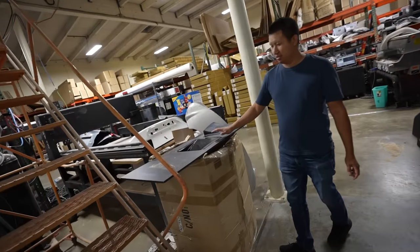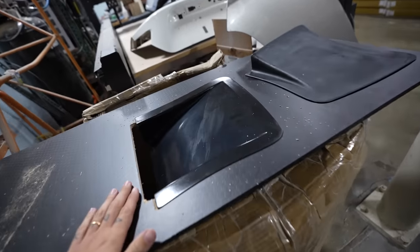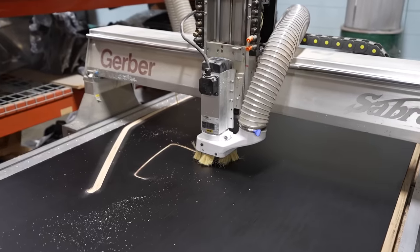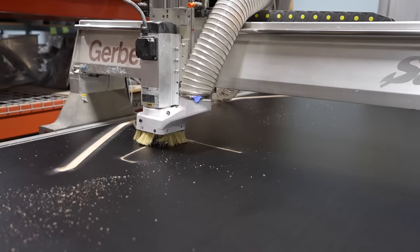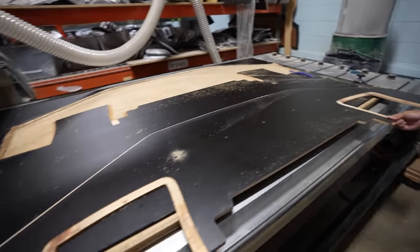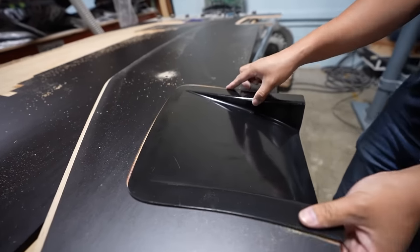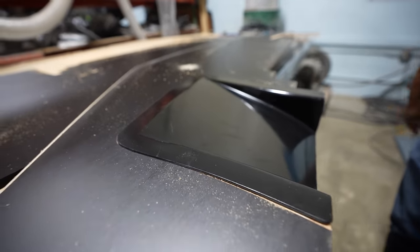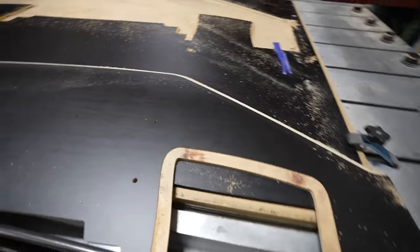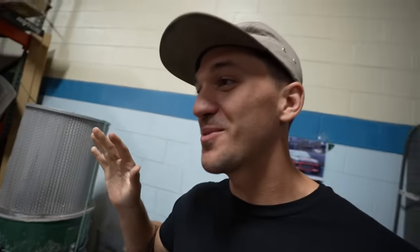We've got Tim in the truck — let's go get our new front splitter. This is where the magic happens. Folks, say hello to the new Battle Aero splitter! We were able to catch them still cutting the splitter out.